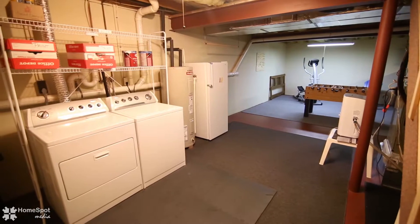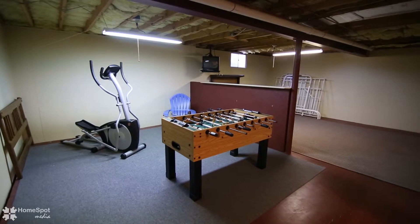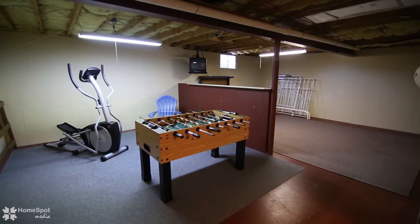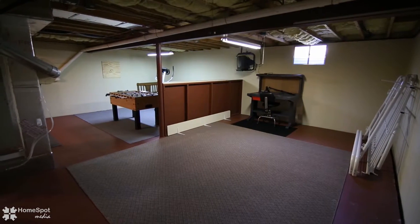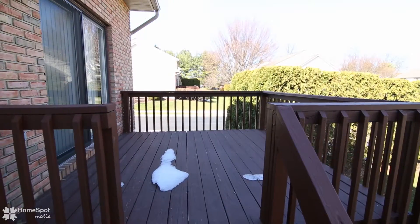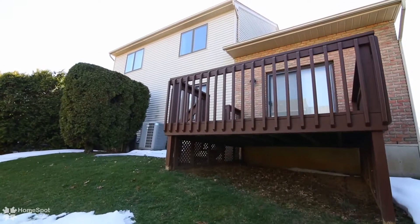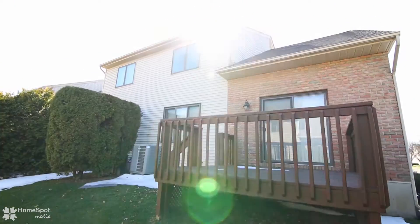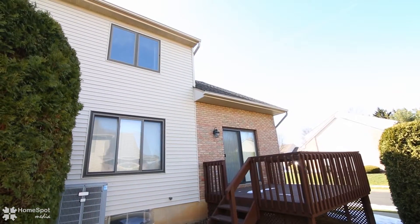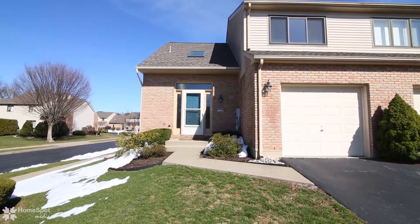Lots of storage or room for expansion in this large, almost finished basement — perfect for a workout area or playroom. Everything you could want in a home is waiting for you here. Please ask about the details of this association, and call to schedule your showing today.